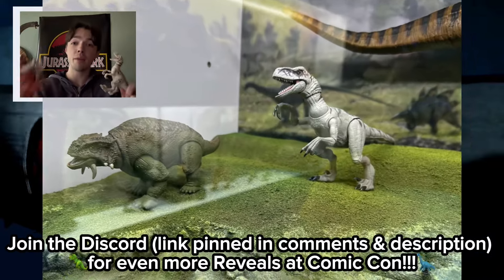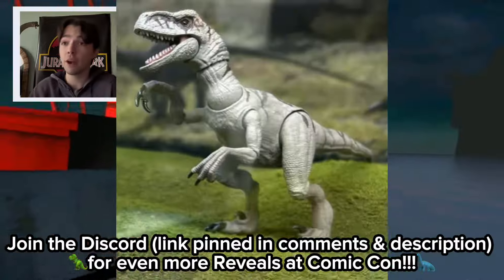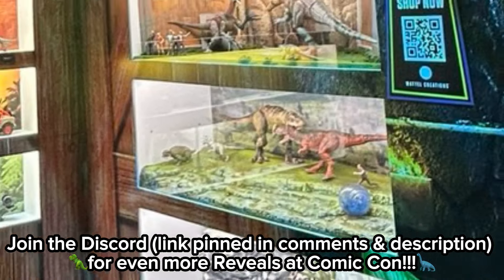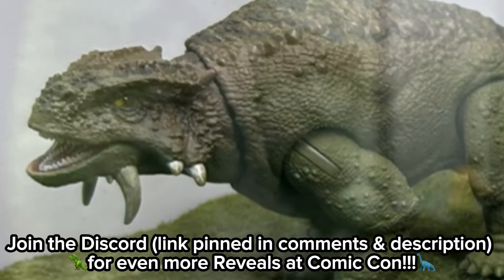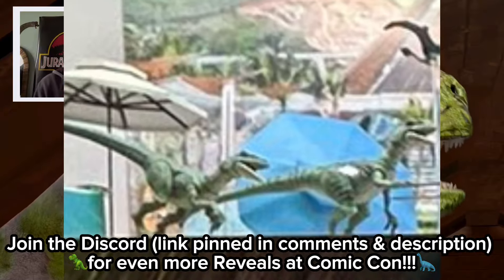A Hammond Collection Ghost and a Hammond Collection Scootasaurus have just been revealed at Comic-Con, so let's talk about all the current Comic-Con reveals and upcoming news. There are plenty of Mattel displays with new figures, and we can expect more to be revealed. The Scootasaurus looks very different from the main line one.